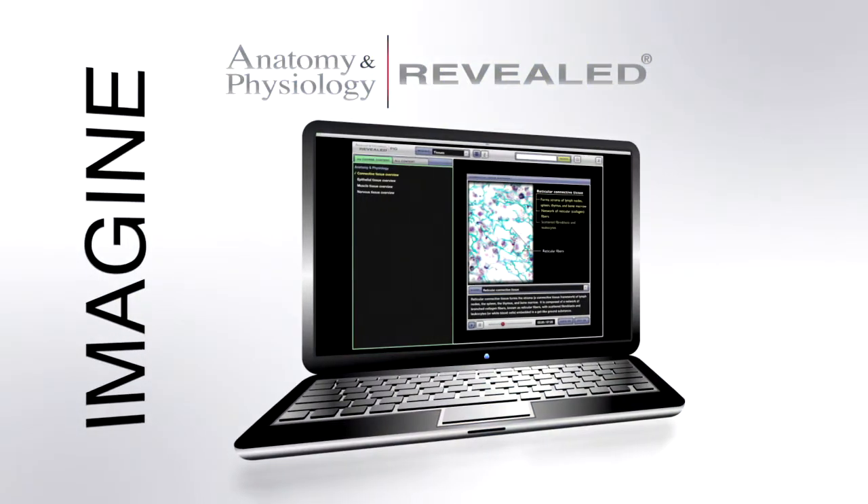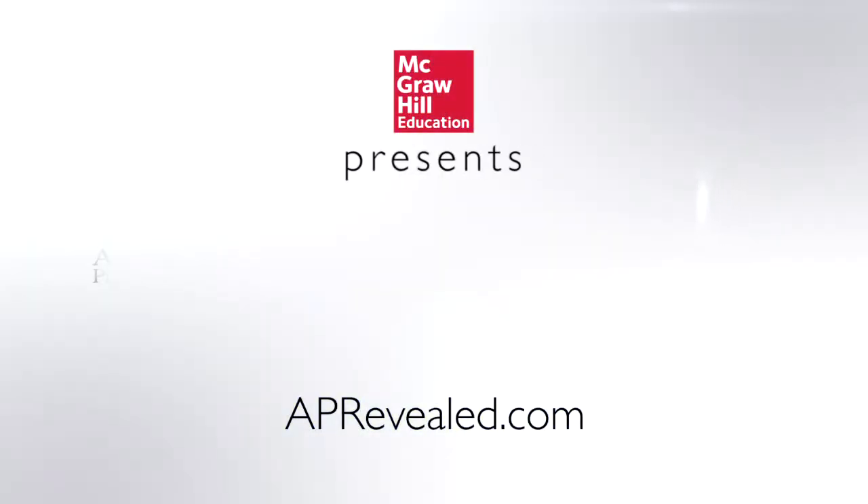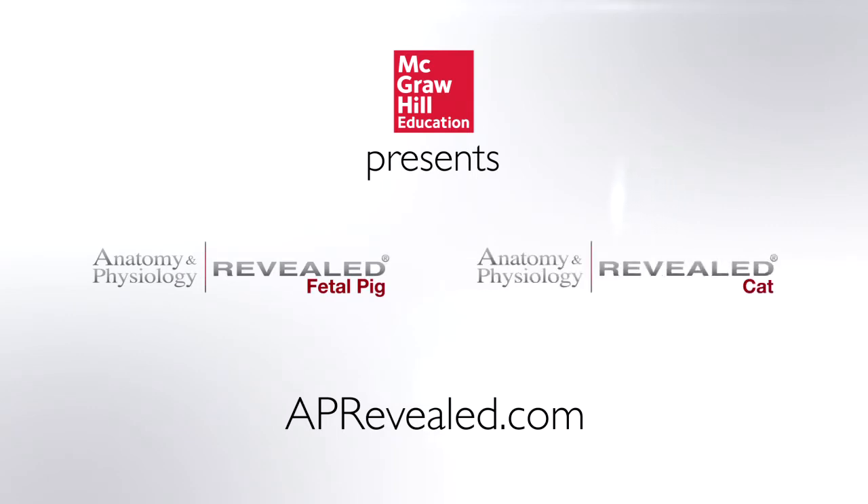So today, imagine no more. Today, we present to you: Anatomy and Physiology Revealed.